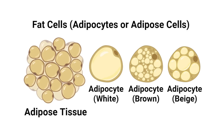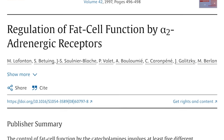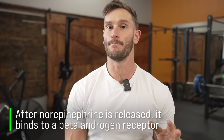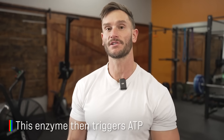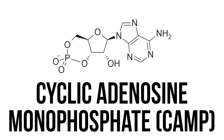Norepinephrine's job is to essentially liberate some fuel and give you energy. There's a study published in Advances in Pharmacology that looked at this closely. Norepinephrine is released after or during activity or some stress, and it binds to something called a beta-adrenergic receptor. Once this happens, a specific enzyme releases, which triggers the release of ATP — the energy in our cells. That ATP is then turned into what is called cyclic adenosine monophosphate, or CAMP.